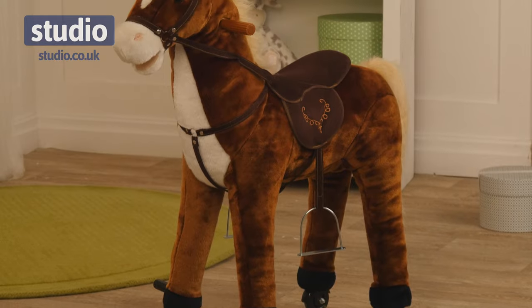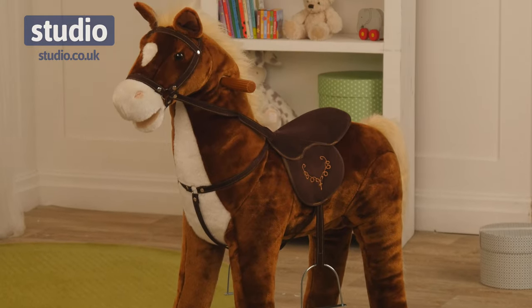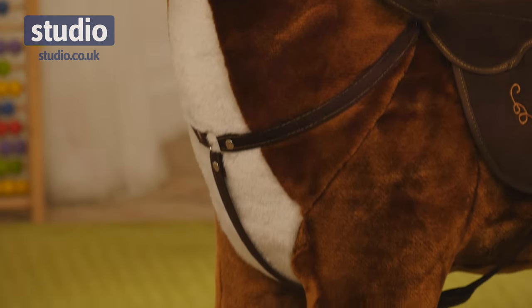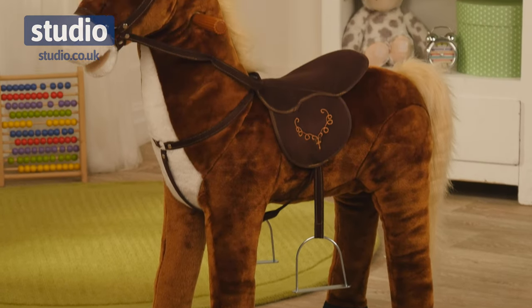We've upgraded your rocking horse and instead of just a rocking action, forget that. This one moves forwards almost like a real horse moving, galloping across that field.